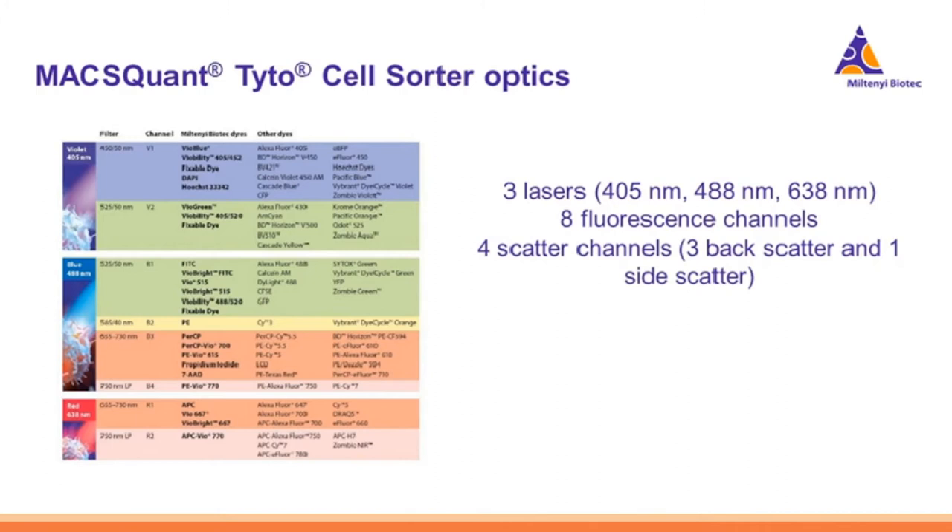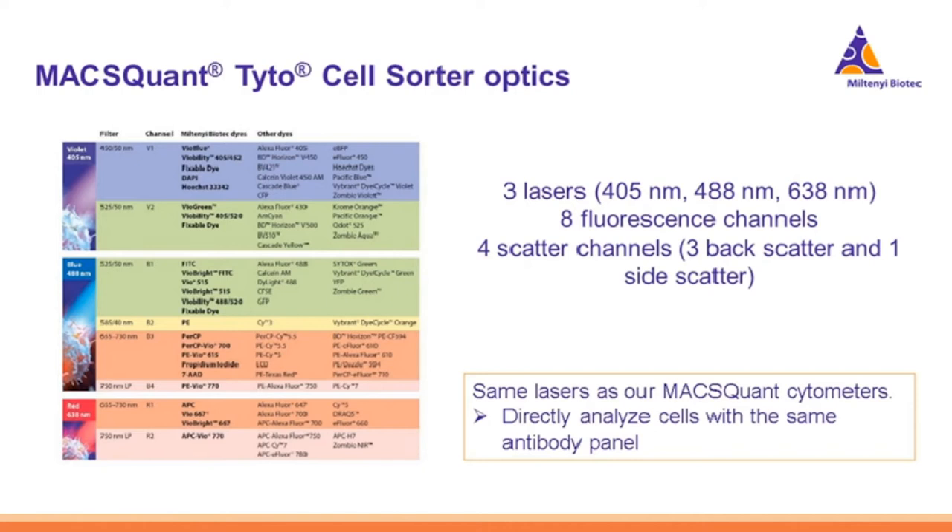The instrument has the capability to do 10-parameter sorting: three lasers, eight fluorescence channels, and four scatter channels — three back scatter and one side scatter. This optical bench is actually identical to the MACSQuant Cytometer I'll be discussing later. That enables you to directly analyze cells with the same antibody panel on your sorter as well as on your cytometer for IPCQC, with results that look very similar.